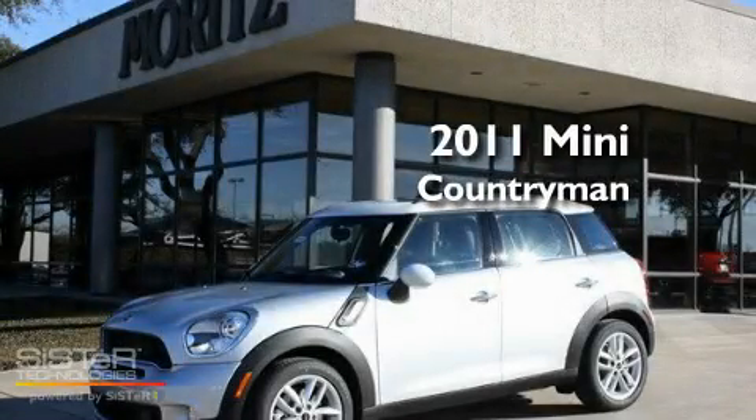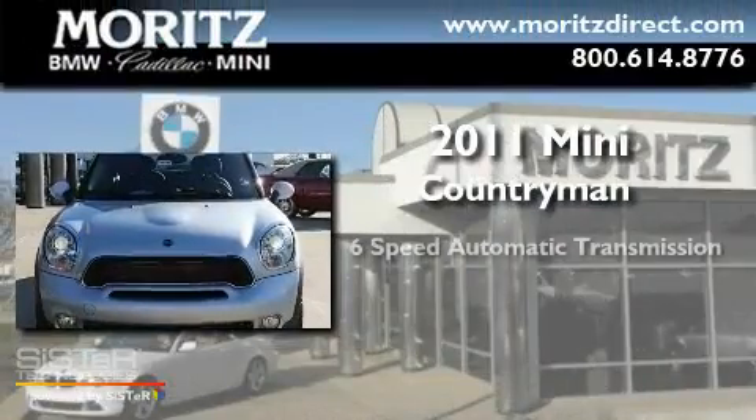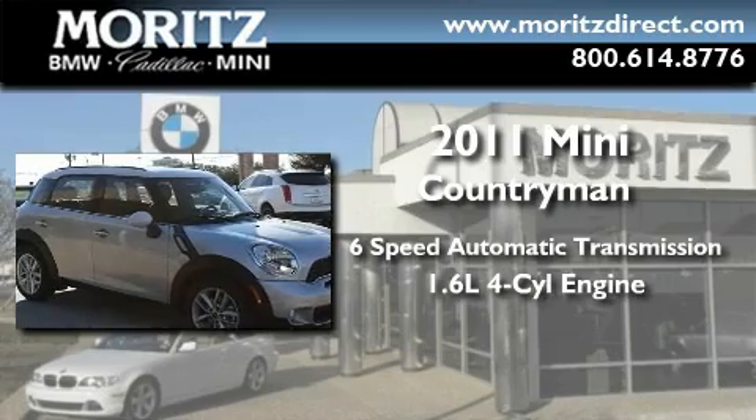This is a brand-new 2011 Mini Countryman. This crossover has a six-speed automatic transmission and an inline four-cylinder engine.